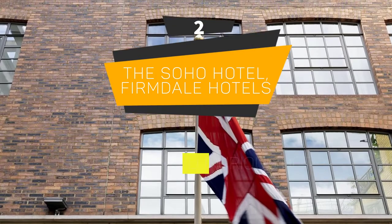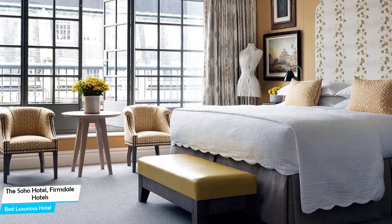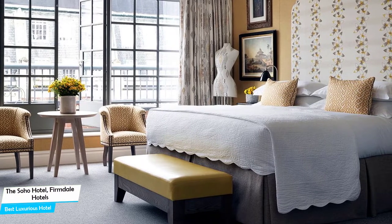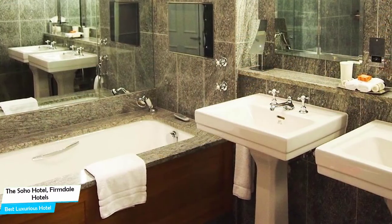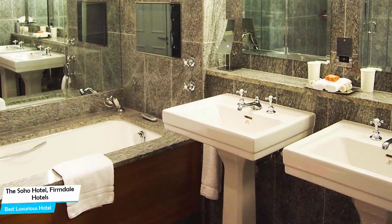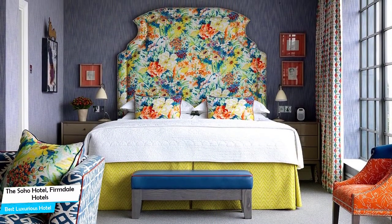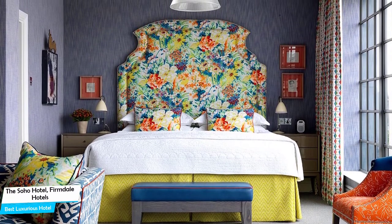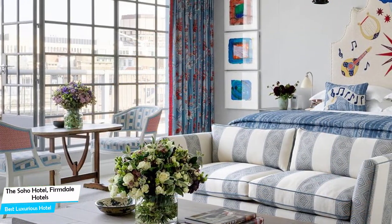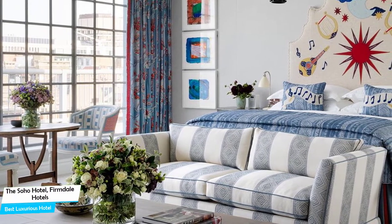Number 2: The Soho Hotel – Firmdale Hotels, best high-end/luxurious hotel. The Soho Hotel has everything you need – easy to access, a good location, meeting areas, and a very comfortable bed you can jump into at the end of the day. The Soho Hotel is a luxury hotel with spa near Oxford Street, located 850 meters from the center of London.